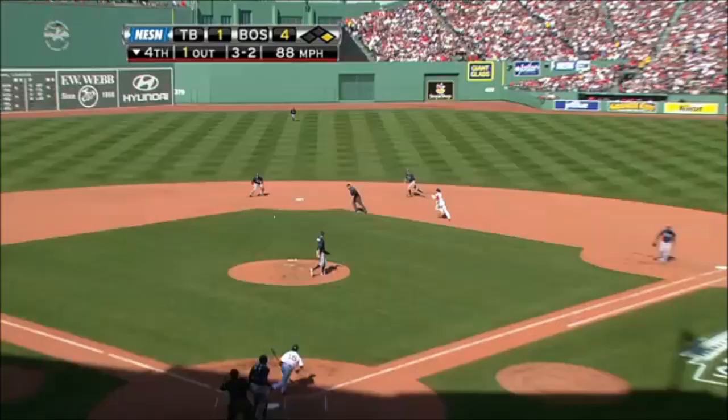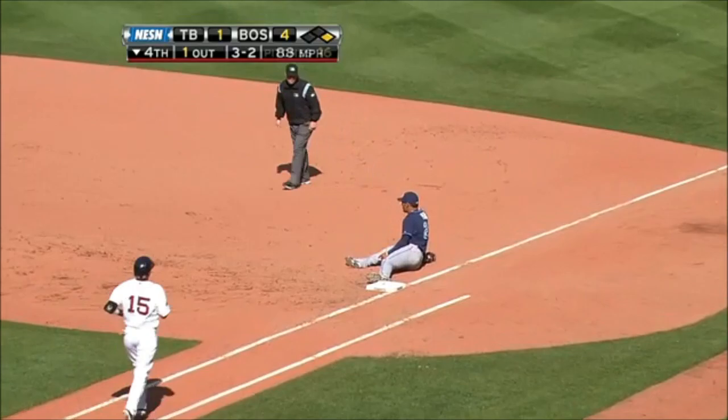It hits a ground ball, tags the bag at second, they get the out at second, and a throw to first for the double play.